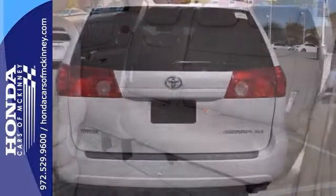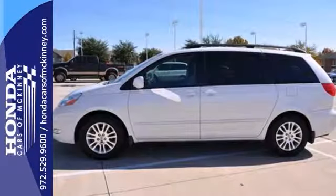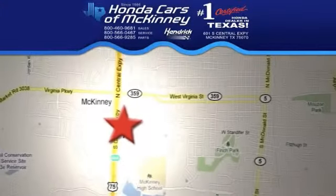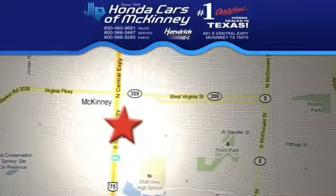The sunroof and tire pressure monitor make this Toyota hard to pass up. Come in and take a look for yourself. Stop in today. We're conveniently located on Highway 75 northbound exit 40A in McKinney.